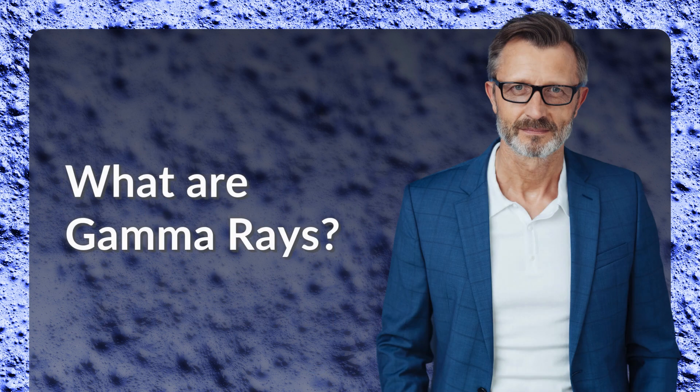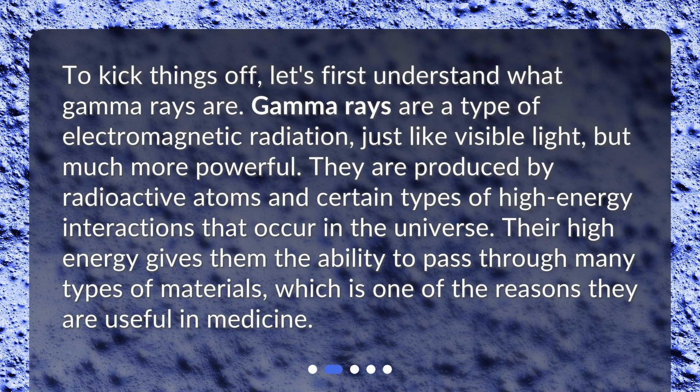What are gamma rays? To kick things off, let's first understand what gamma rays are. Gamma rays are a type of electromagnetic radiation, just like visible light, but much more powerful. They are produced by radioactive atoms and certain types of high-energy interactions that occur in the universe. Their high energy gives them the ability to pass through many types of materials, which is one of the reasons they are useful in medicine.